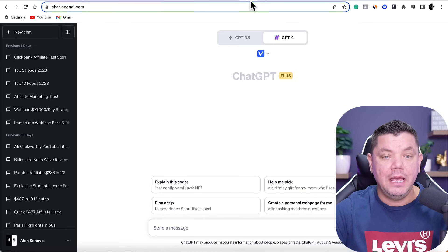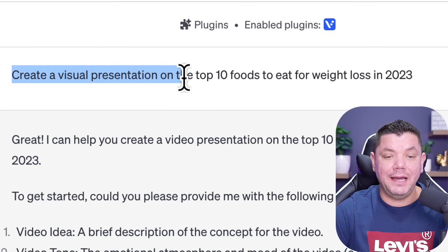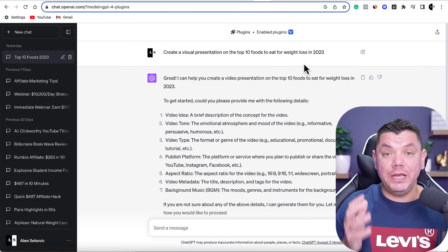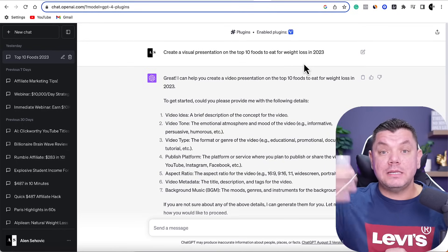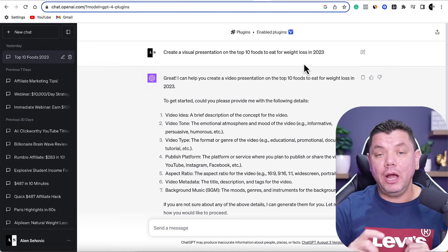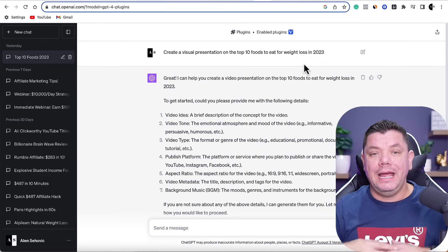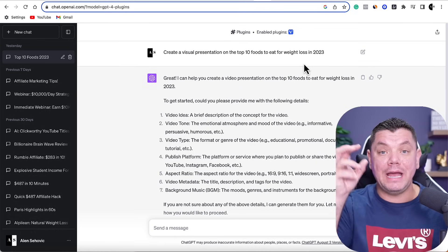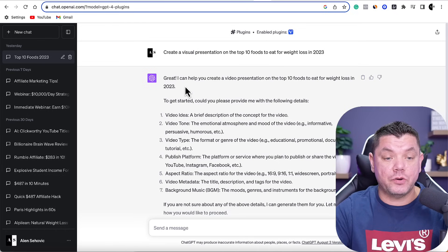I've done all this to save us a bit of time. What you want to say is something like: create a visual presentation on the top 10 foods to eat for weight loss in 2023. We want a video that we can upload on different platforms promoting weight loss and health tips. Then we're going to embed our affiliate link inside the description of those videos so when people watch, they can click onto the link and find products that can help them lose more weight. This is how you're going to make money with affiliate marketing.